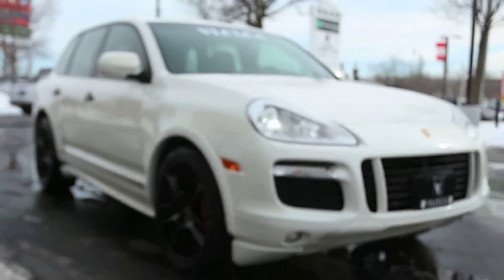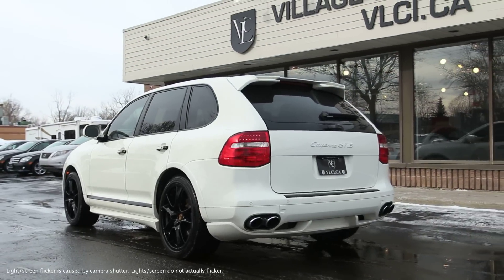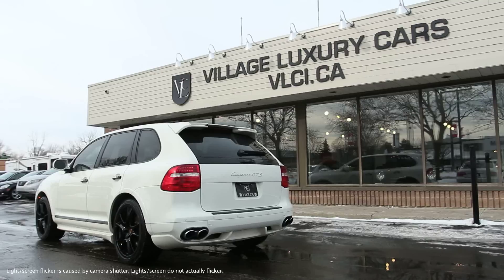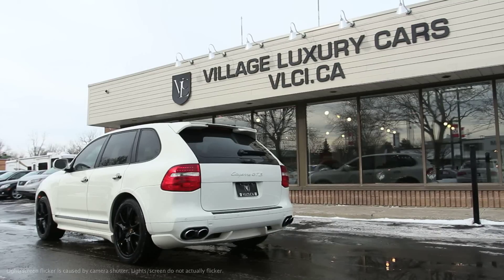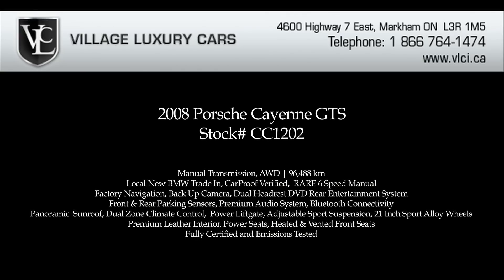In terms of overall performance and handling, the 2008 Cayenne fully lives up to its Porsche heritage. The new GTS model is a particularly sporting drive thanks to its lower ride height, standard manual transmission, and downright bodied sport exhaust. Swift acceleration from nearly any speed is always at hand, and cornering is flat and confident. The ride is firm but never harsh and the brakes are strong and linear. For more information on this 2008 Porsche Cayenne GTS, give us a call, visit our website, or pop in for a test drive.